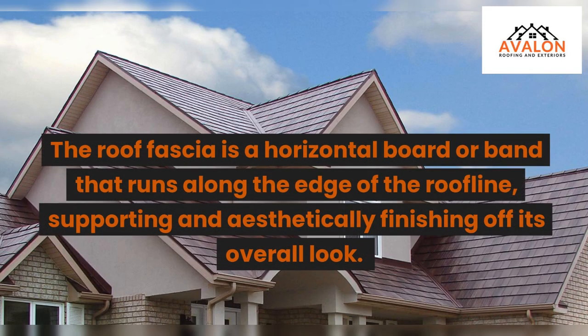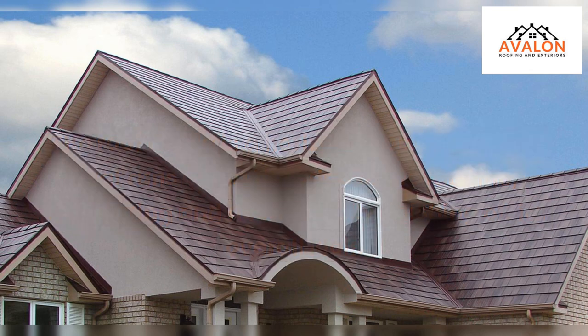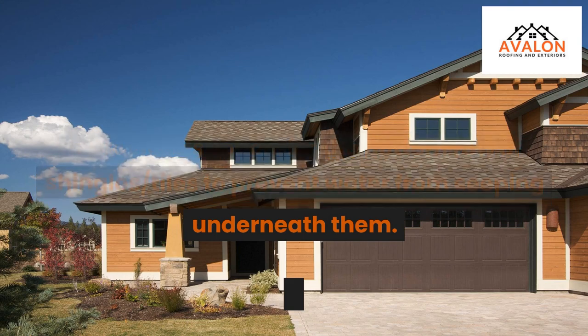The roof fascia is a horizontal board or band that runs along the edge of the roofline, supporting and aesthetically finishing off its overall look. It provides support for the bottom row of shingles and tiles to prevent water from seeping underneath them.